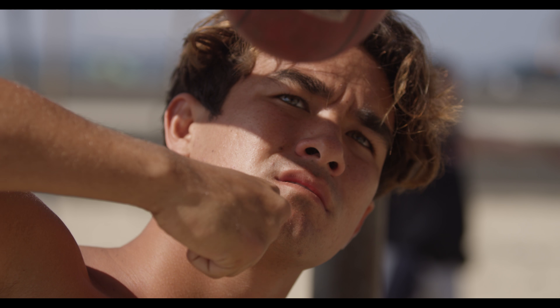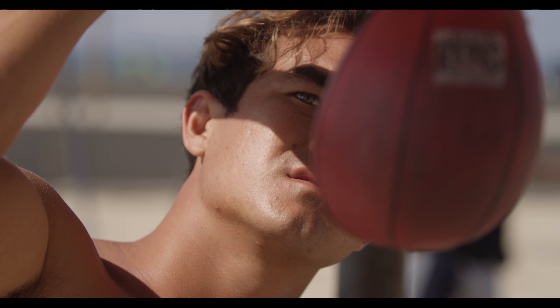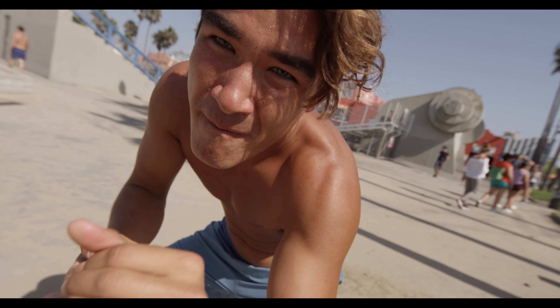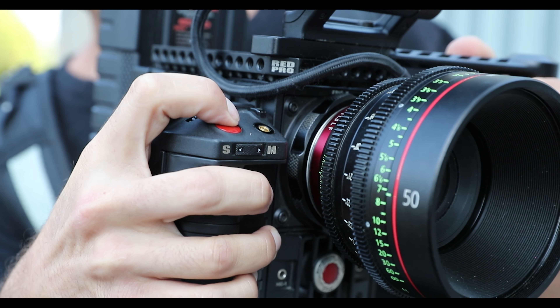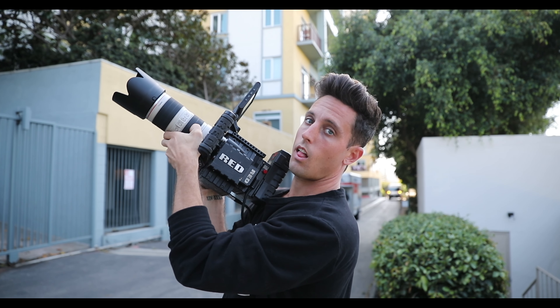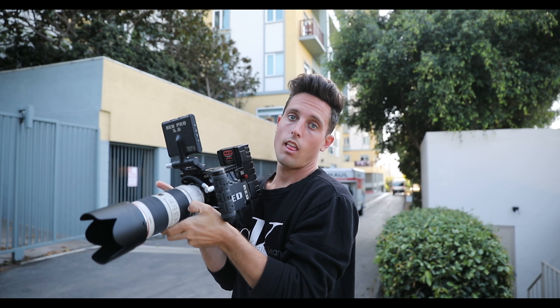On the other side of the spectrum, we have this cinematic beast — the Red Epic X. This camera has the ability to shoot 90 frames a second in 5K, 120 frames in 4K, all the way up to 300 frames in 2K, commonly known as 1080p. It's a 35mm sensor camera, so a 50mm lens will look like a 50mm lens on this camera — until you start cropping in to get higher frame rates. At 4K there's a little bit of crop; at 2K there's almost a 2x crop, so a 50mm lens will look like a 100mm lens.